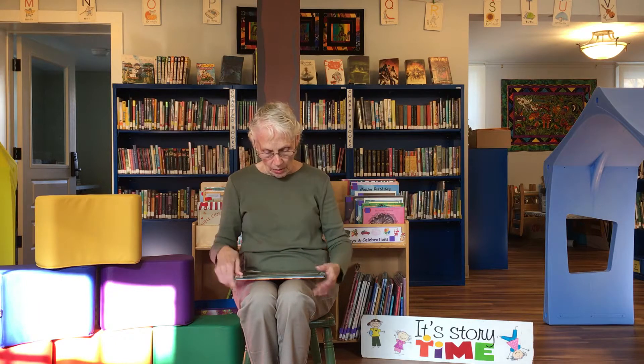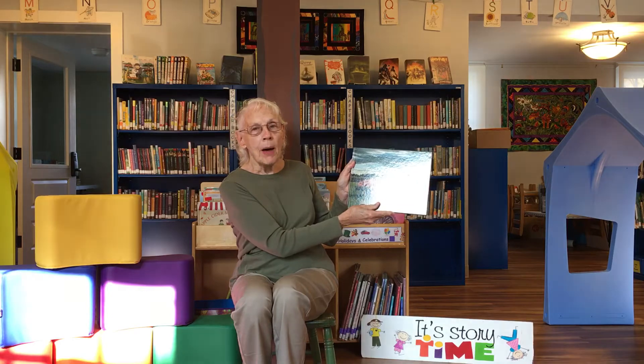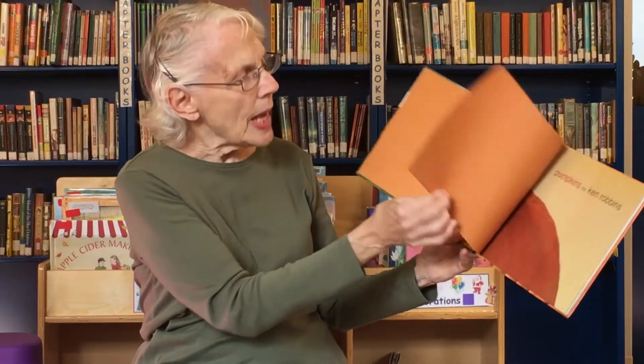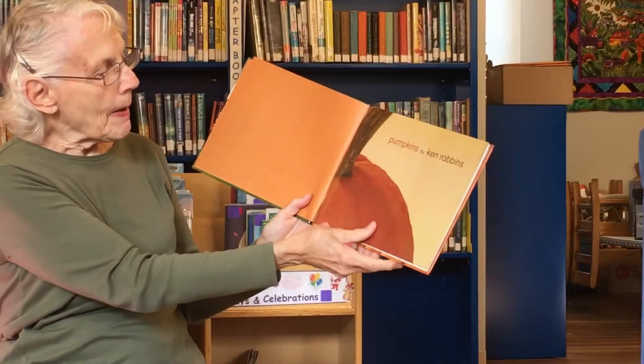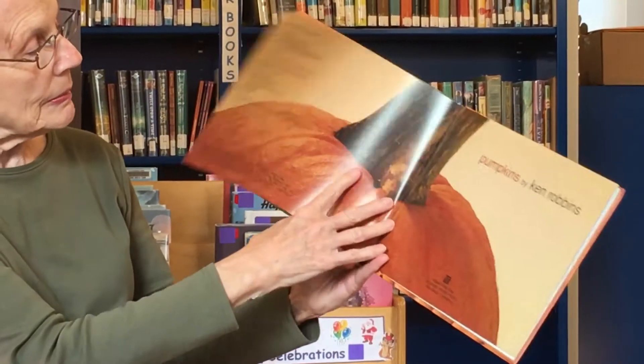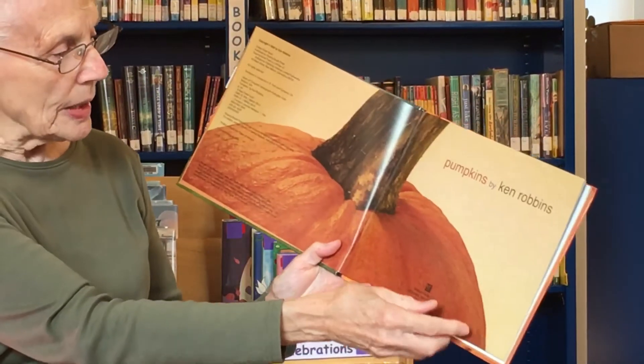Today we've got a book that I think you'll all like — pumpkins! We're all seeing pumpkins everywhere this time of year. Here's a part of a pumpkin, and here's another part, even closer.